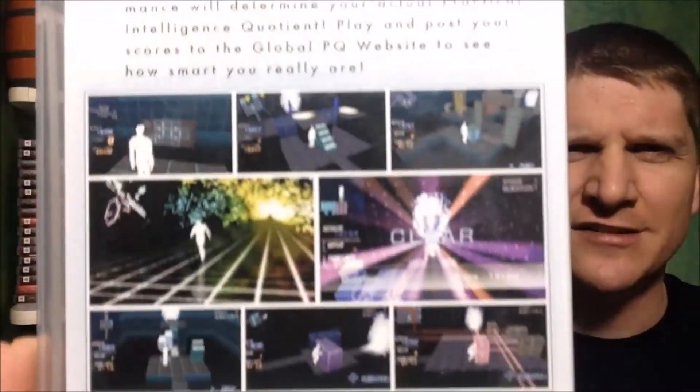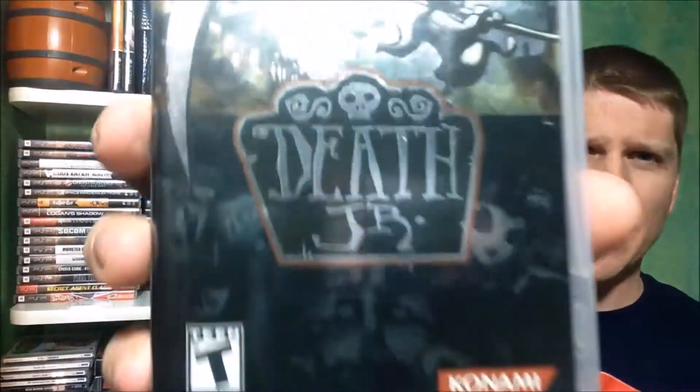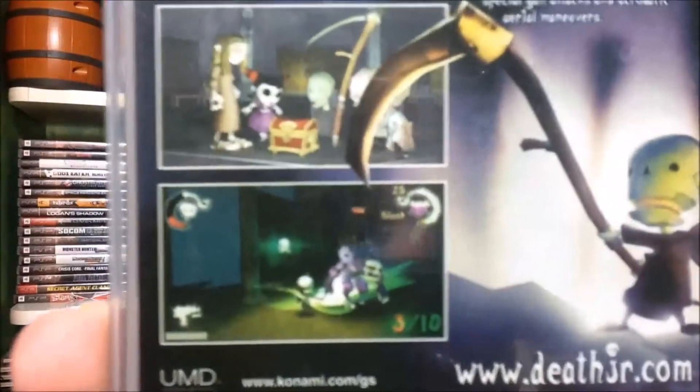The last couple of things I got at Half Price Books kind of upset me. For $4.99, picked up Practical Intelligence Quotient — if you've ever played Intelligence Cube on the PlayStation 1, it's sort of like that. I'm not sure if it's a sequel or in the same family, but basically there's a bunch of block-moving puzzles. That one is complete. And then the second PSP game for $6.49 — Death Junior, a Konami title. I really like that reflective cover art. It looks almost like a 3D platformer type of thing. That one is also complete.